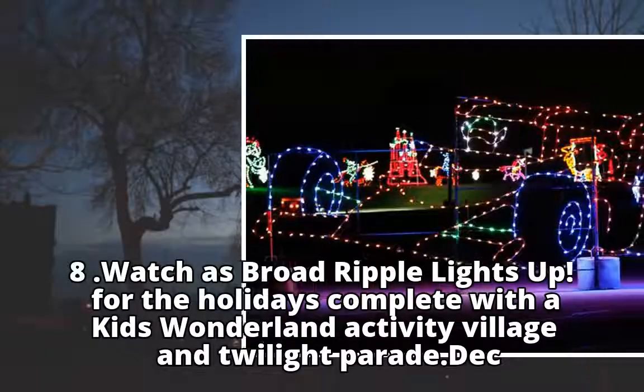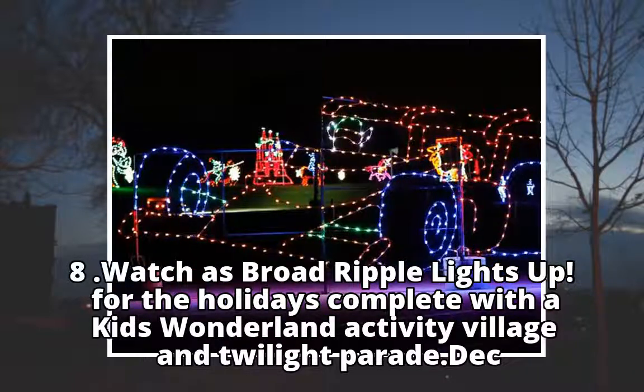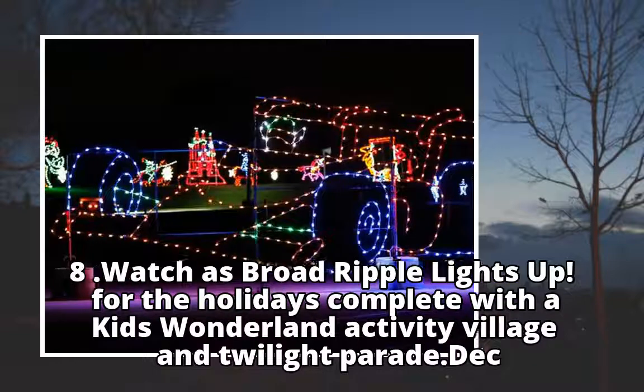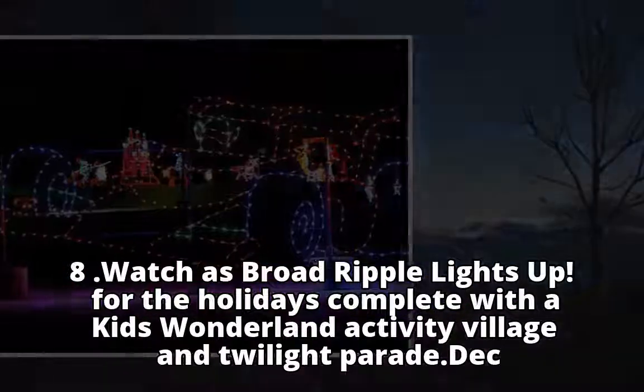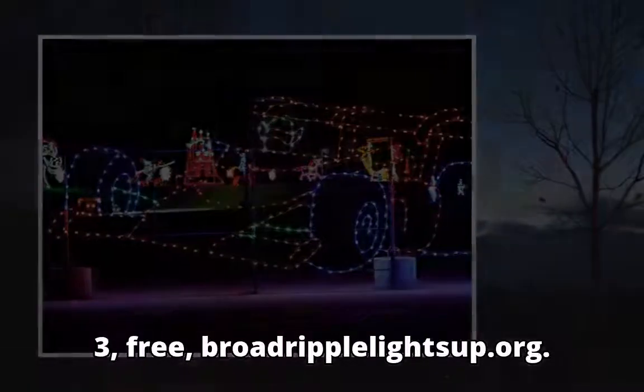Watch as Broad Ripple lights up for the holidays, complete with a Kids' Wonderland Activity Village and Twilight Parade on December 3. Free. BroadRippleLightsUp.org.